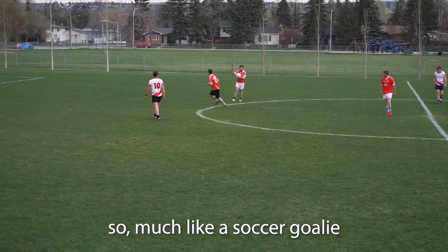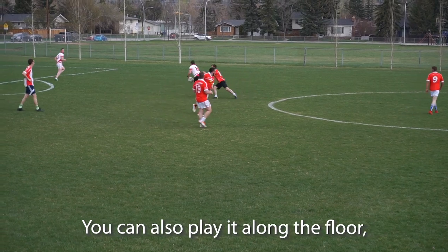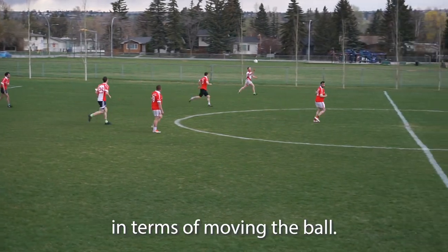You can also kick the ball — much like a soccer volley — from your hands, or play it along the floor just like a typical soccer scenario. It really does have a little bit of everything in terms of moving the ball.